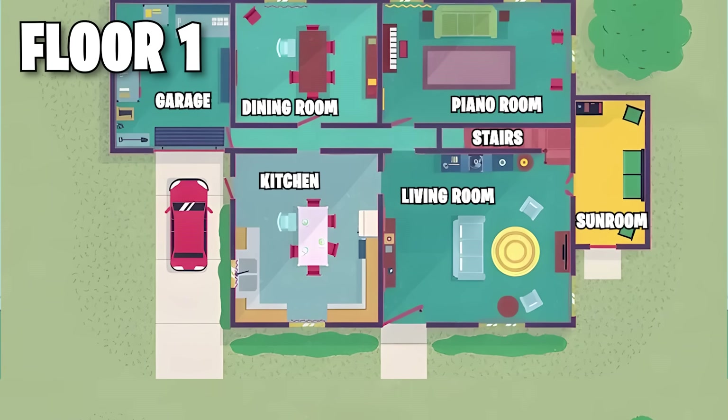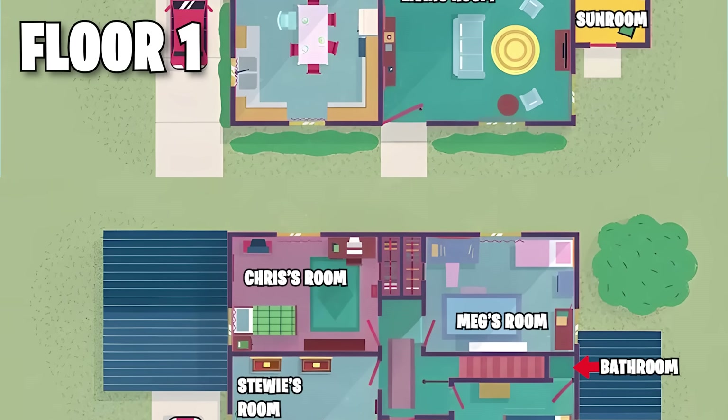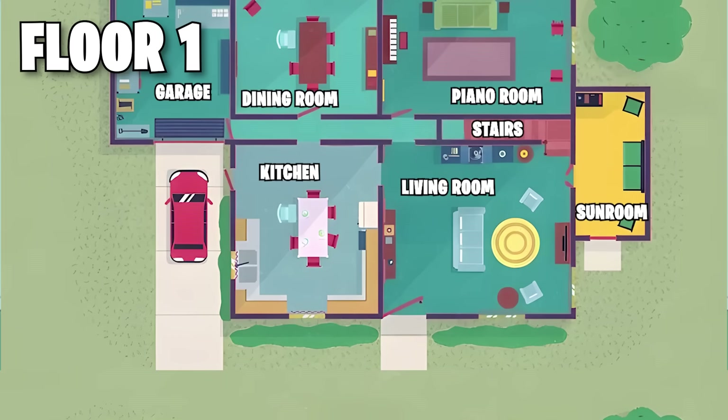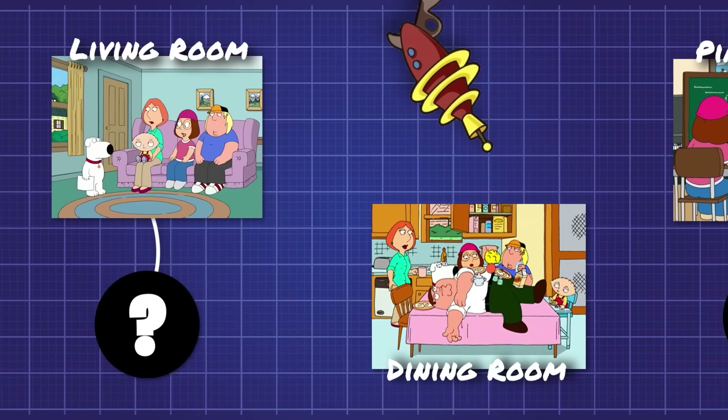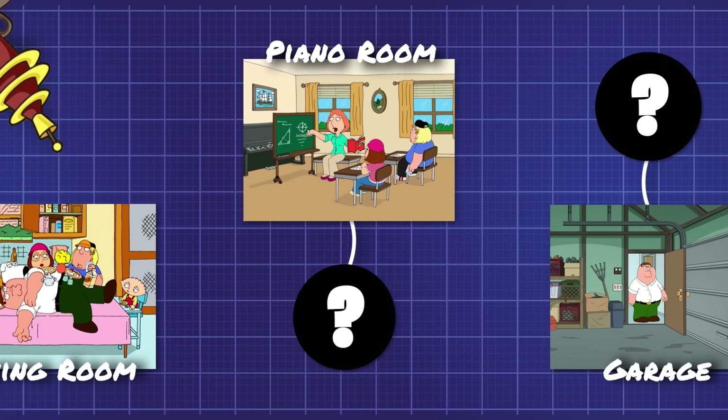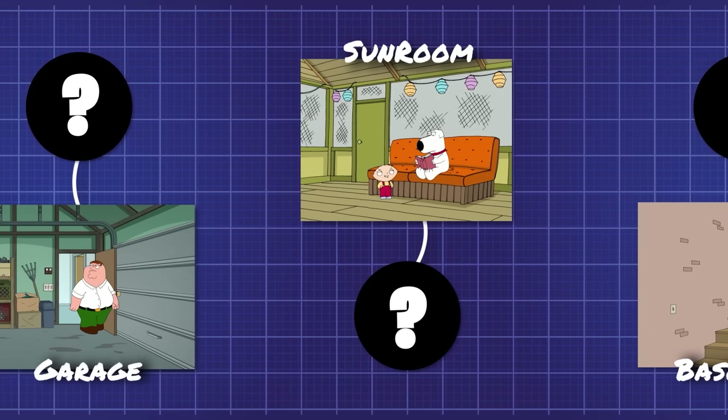Let's get the basics out of the way. This is a top-down layout of the Griffin family household, and it's about as close to canon as we're gonna get. Let's start by taking a look at that first floor. We got the living room, the dining room, the piano room — or the den, if you're weird — the garage, and of course, the iconic sunroom.